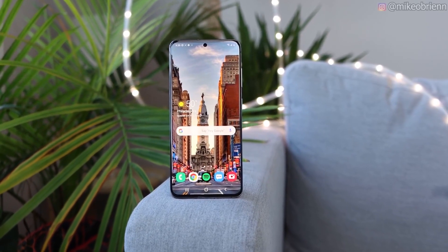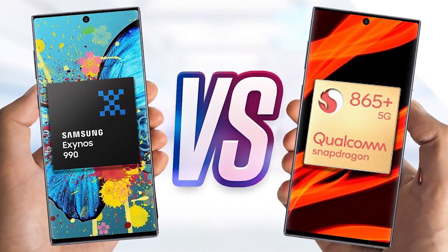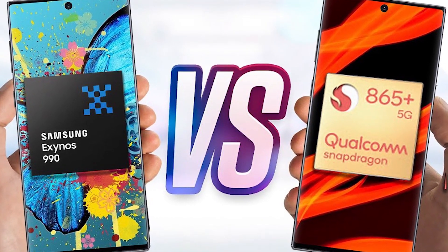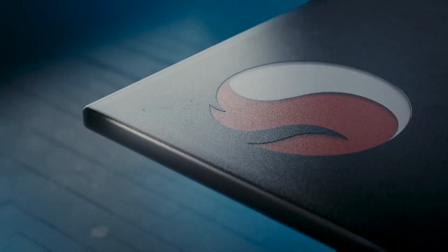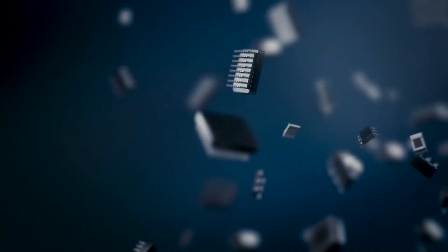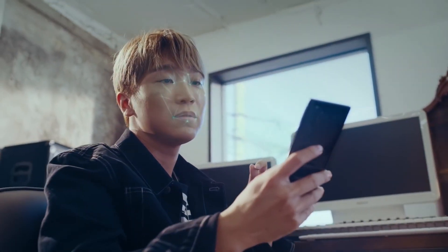The Snapdragon vs Exynos Galaxy Note 20 benchmark results are what you'd expect. Anyone with an internet connection and interest in mobile technologies must be aware of the whole Exynos vs Snapdragon debate that's been going on for a fairly long time. The gist of it is that Samsung flagship phones powered by Qualcomm Snapdragon solutions are performing better than the same flagships powered by Samsung's in-house Exynos silicon.